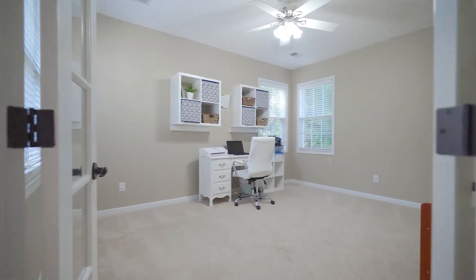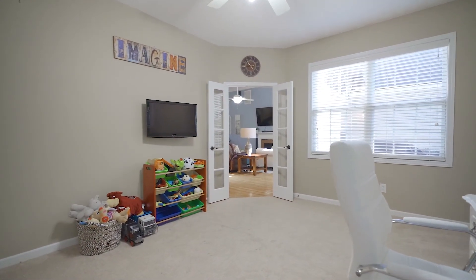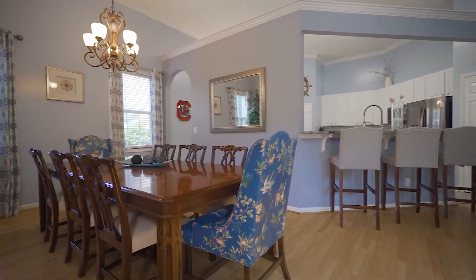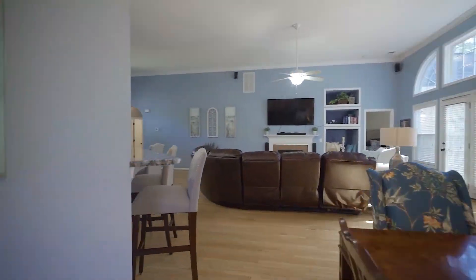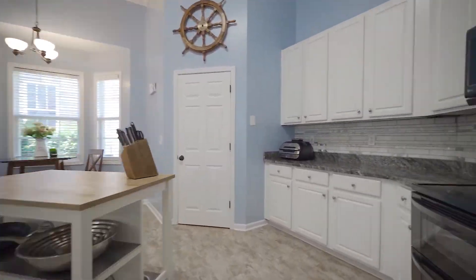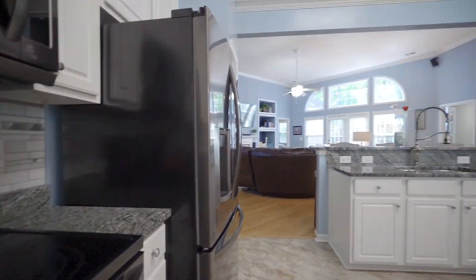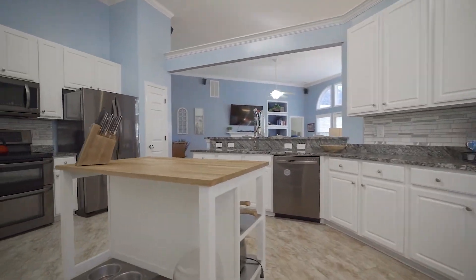The answer to your home office needs has been answered with this amazing office flex space located off the great room. The dining room off the kitchen offers a large space for meals and gatherings. The eat-in kitchen opens to the great room and has been updated with a custom tile backsplash, gorgeous high-end granite countertops with bar area, and a breakfast nook situated in a nice bay window.